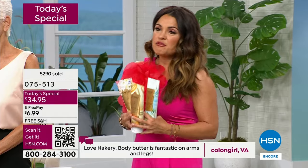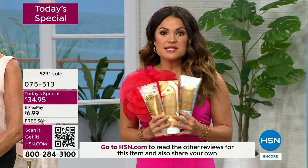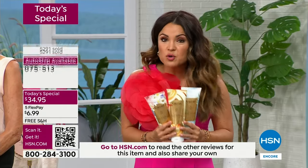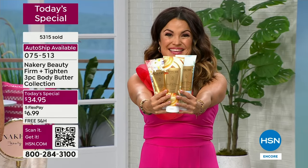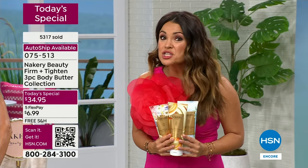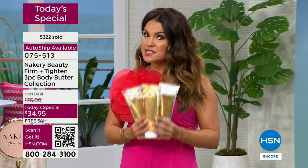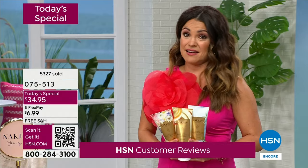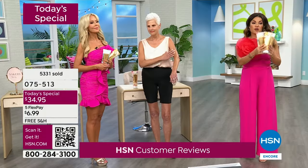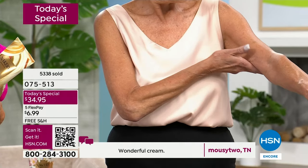We've always compartmentalized skincare: face cream, neck cream, arm cream, leg cream — all these steps, so much routine, and then we don't do it because it's too complicated. This is your one and done. This is the holy grail — if you've ever joked you wish you could bathe in your skincare, here you go. We've got the Restore body washes coming up as our weekly deal drop. We have the bonus buy — the spray-on serum — and Nakery can give you truly different skin on your body.